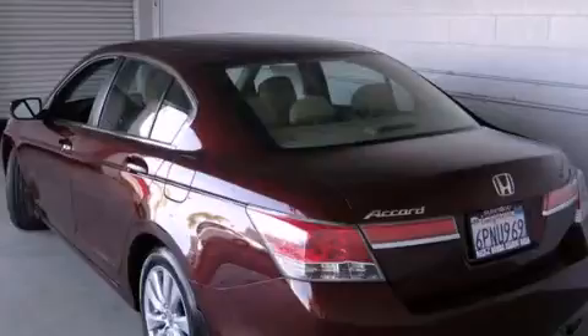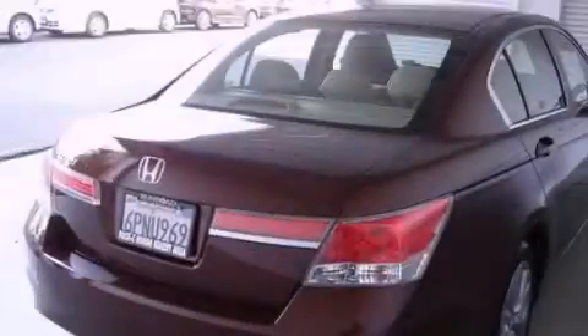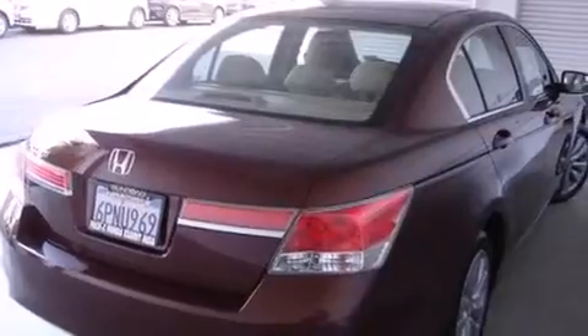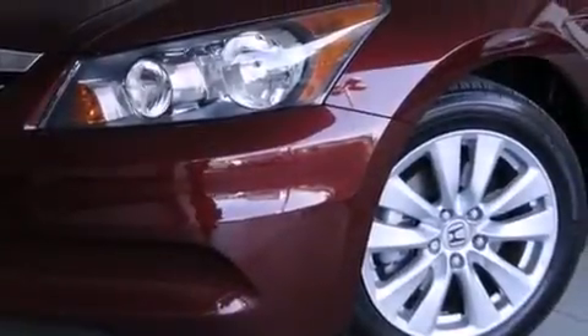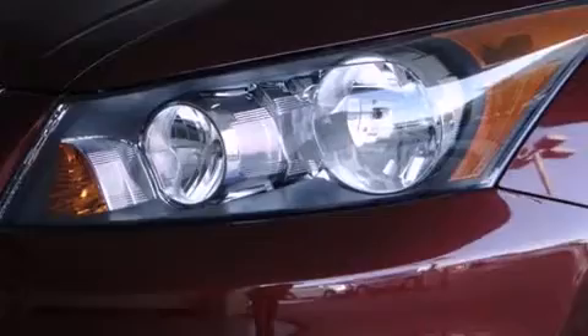All of the following features are included: a sunroof with remote operation, traction control and stability control systems, cruise control, side curtain airbags, air conditioning, full power accessories, a rear window defroster, dusk sensing headlights, and speed sensitive wipers.